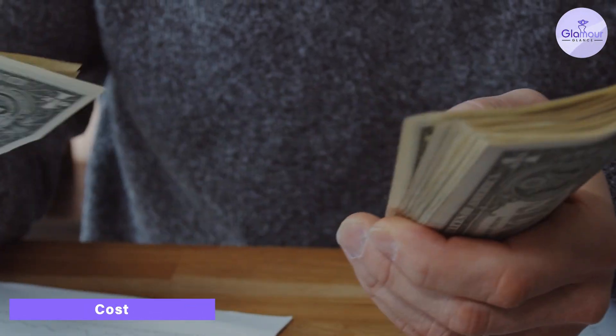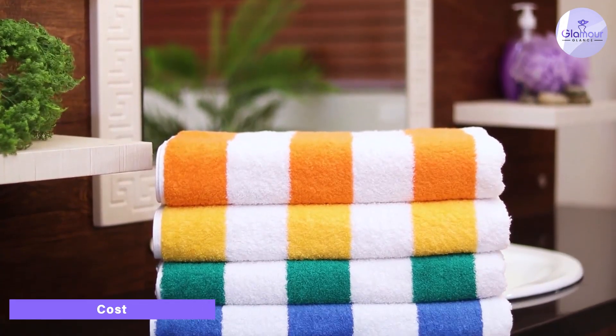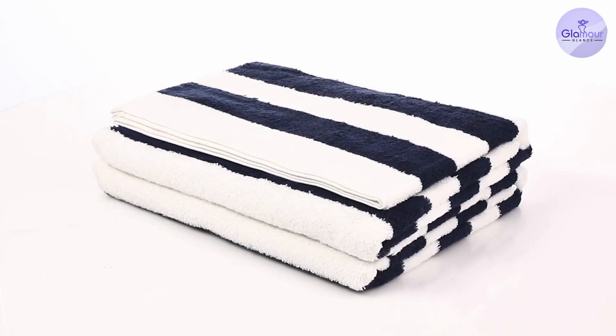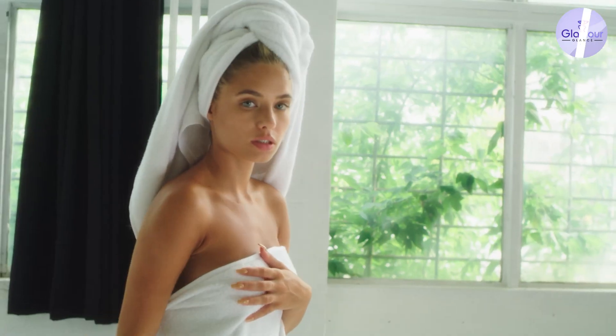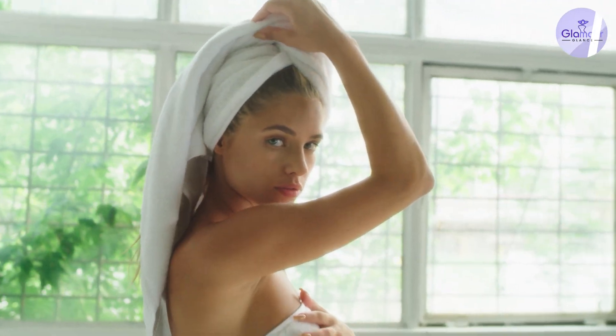Another factor to consider is the cost of each type of towel. Beach towels are often more affordable than bath towels, which makes them a great option for those on a budget. However, it's important to keep in mind that beach towels are less durable and may need to be replaced more frequently. Bath towels, on the other hand, are more expensive, but they are typically more durable and can last longer.